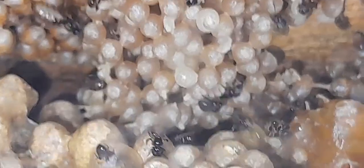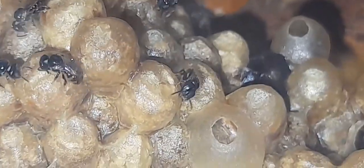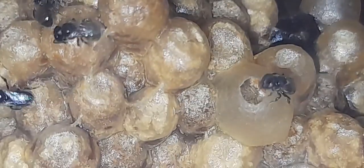This is the gynaecoid — the unmated queen. We can tell whether it's a gynaecoid or a queen through the size: the gynaecoid size will be a little lesser than the queen.